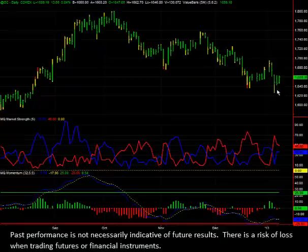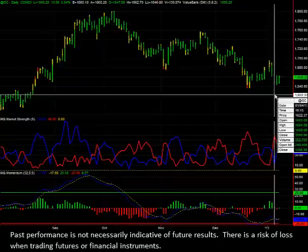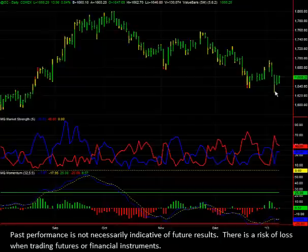getting close to testing and breaking the highs of yesterday, which is Monday, and the highs of Friday. In this type of trade I would expect the market to take out all the buy stops behind those two highs and then possibly continue to surge higher. If you look down at the MQ momentum indicator,